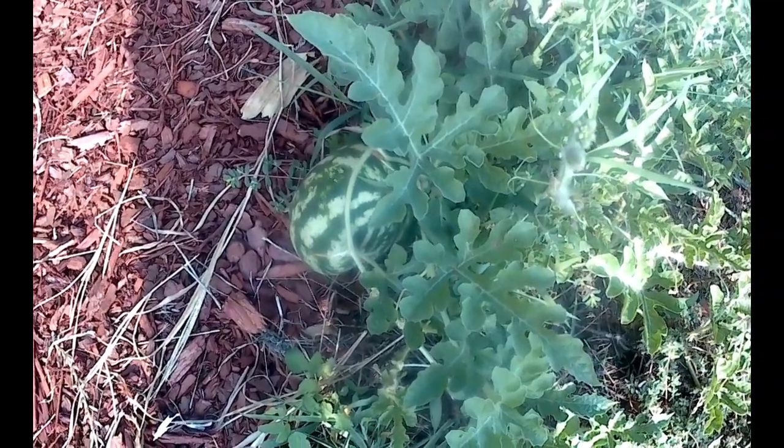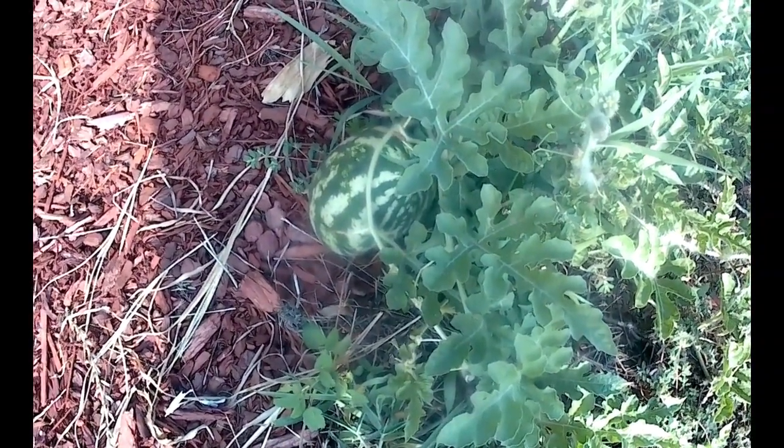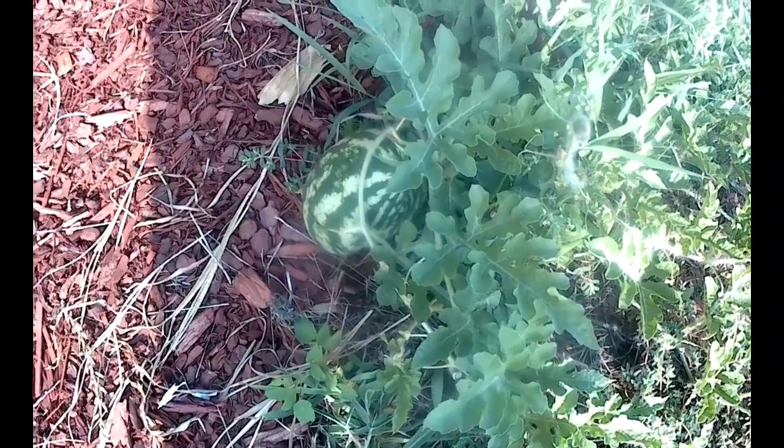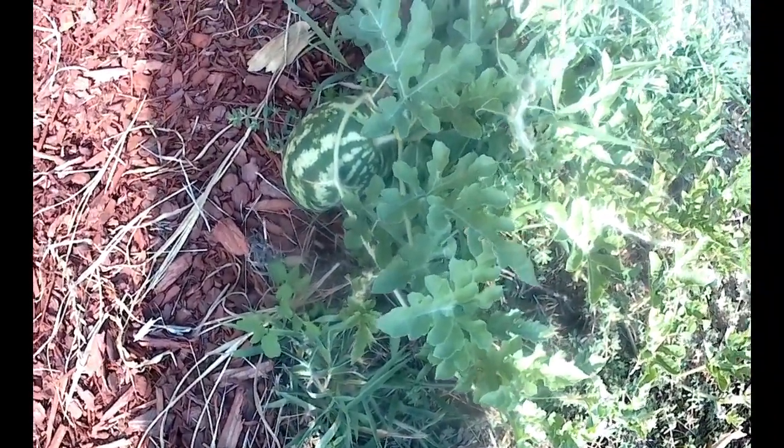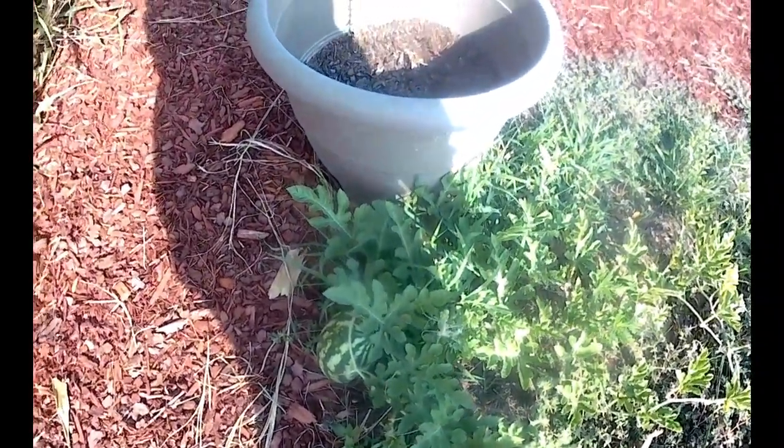You know, what do they call it — some kind of sideways fertilization process. Side dressing, that's what it's called. I think this one's benefiting from unintentional side dressing.